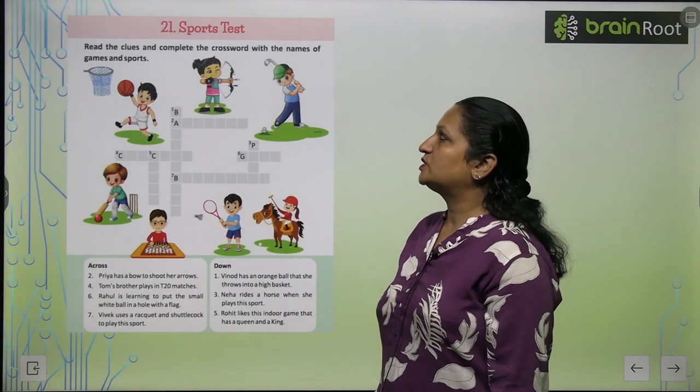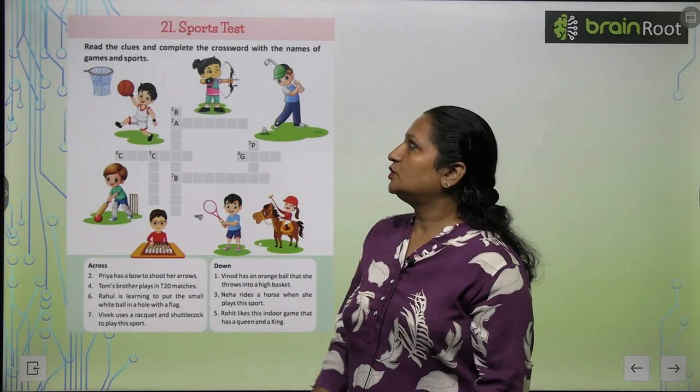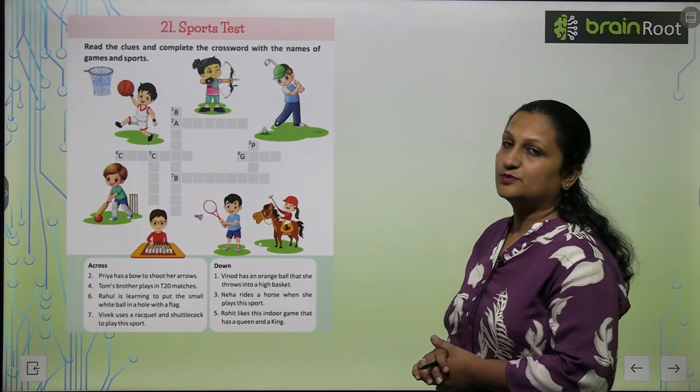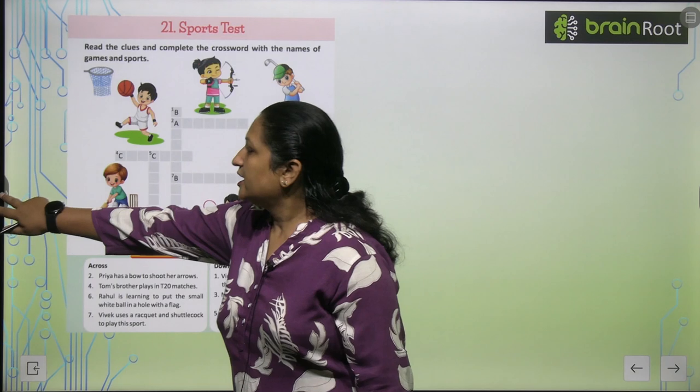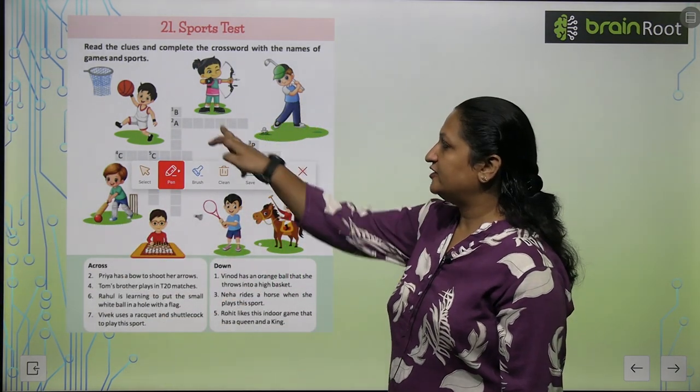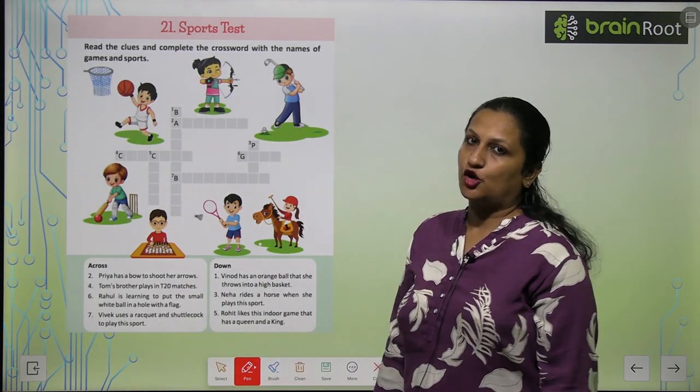Chapter number 21, Sports Test. Read the clues and complete the crossword with the name of games and sports. Here we have a crossword. We have to read the clues and we have to complete the crossword.